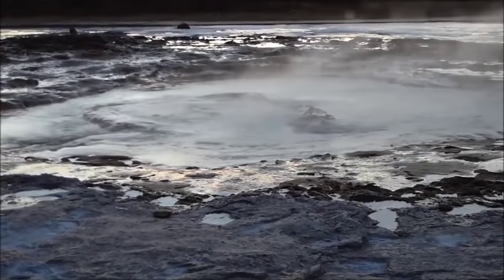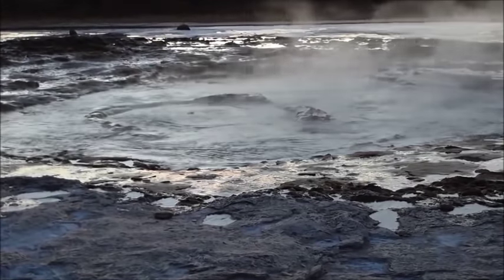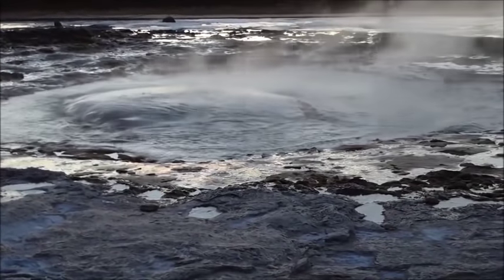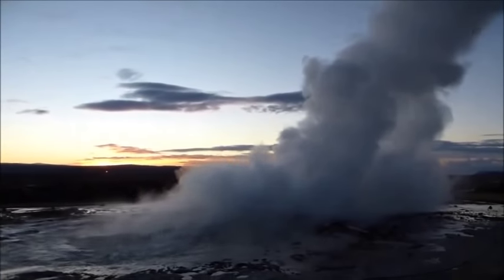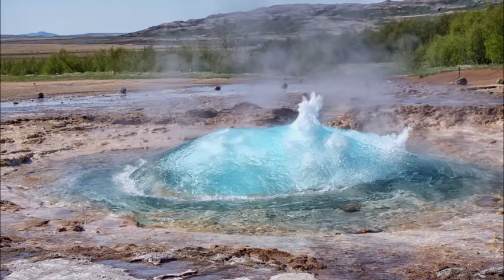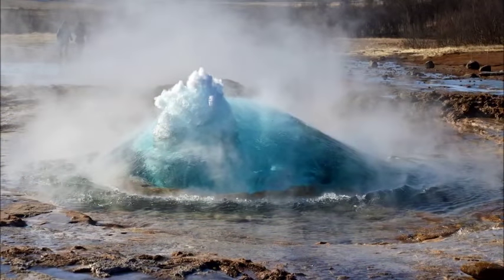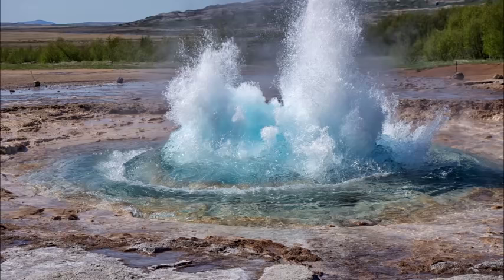In records dated 1630, the geysers erupted so violently that the valley around them trembled. In 1845, it reached a height of 170 meters. In 1846, research of the geyser by Robert Bunsen resulted in the explanation of the mechanism of geyser activity. Measurements by Professor Bunsen showed that the geyser was erupting 43 to 54 meters high. A further earthquake in 2000 revived the geyser again and it reached 122 meters for two days, thus becoming one of the highest known geysers in history.